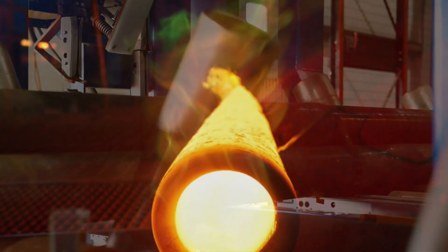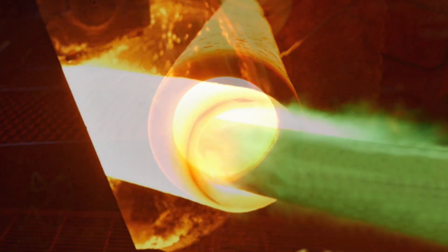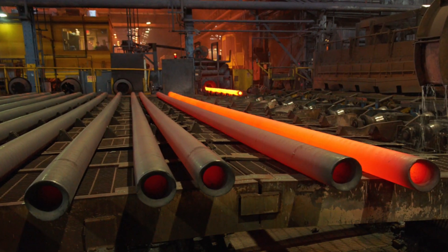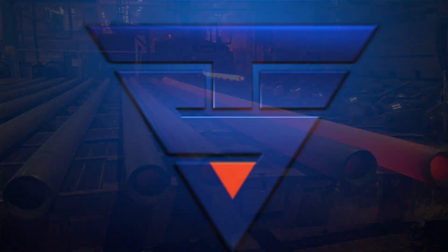Our high-performance steel integrates scientific discipline, supply chain expertise and operating acumen to strengthen customer applications. Contact us today to find out how our seamless mechanical tubing can improve performance and exceed your expectations.